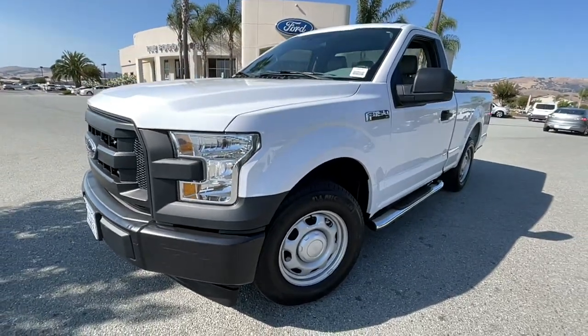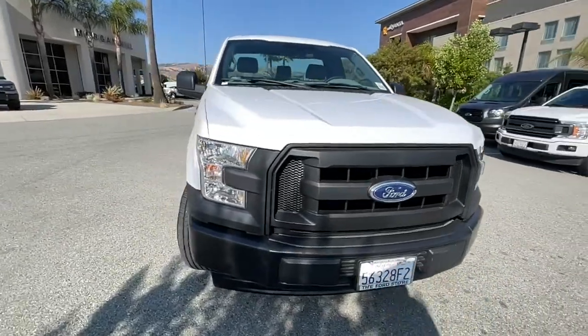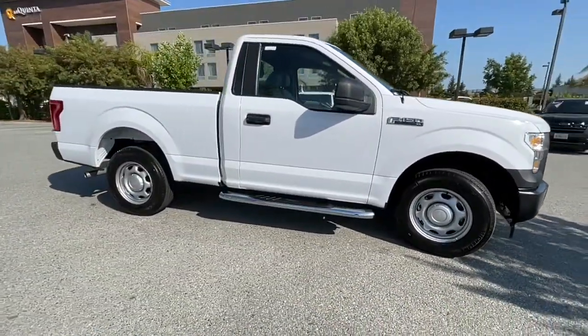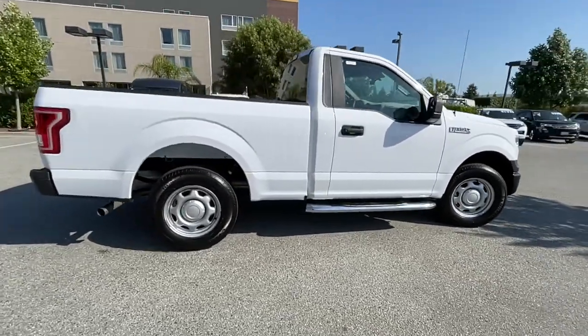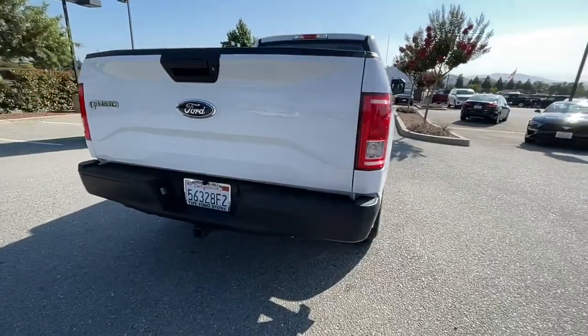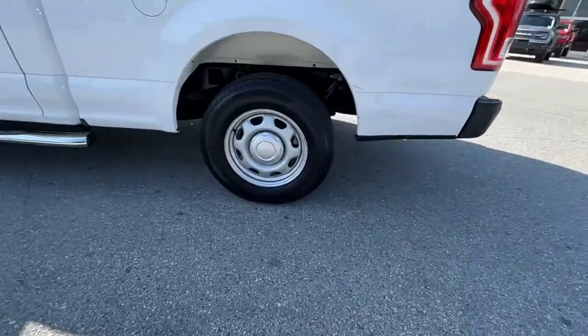Hop into the 2017 Ford F-150. This vehicle is an outstanding buy with fewer than 30,000 miles on the odometer. Take a closer look at this full-size F-150. It's the light-duty pickup that leverages military-grade aluminum alloy and high-strength steel to produce class-leading towing and payload capabilities.